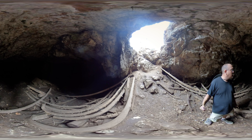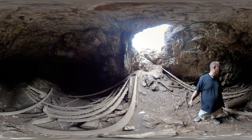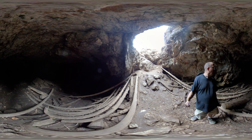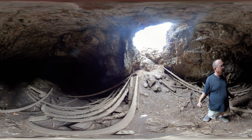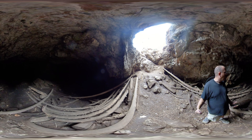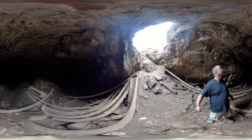The temperature in here stays a constant 34, 32 degrees all year long. It doesn't feel that to me, but that's what the sign said about it. I'm guessing it's more like low 40s, maybe high 30s, but it's absolutely very comfortable in here.